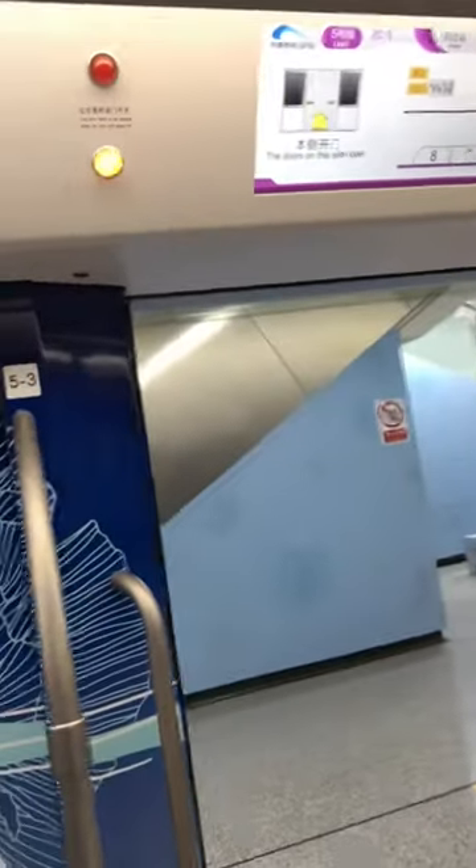It beeps and the door opens — that's a new subway. And this shows you the status of where you are. So that's the crash course on a Chinese subway.